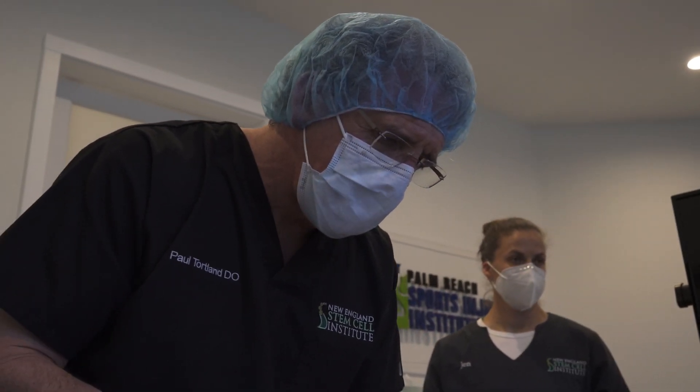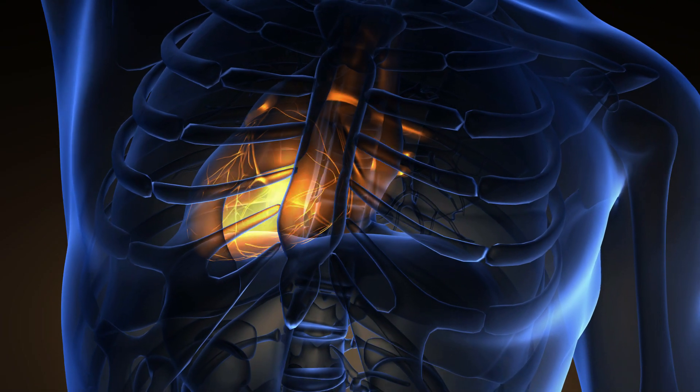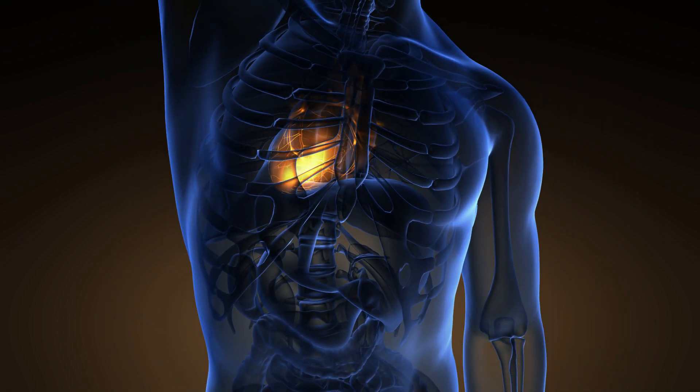One example of regenerative medicine is tissue engineering. Tissue engineering is an up-and-coming area where researchers might, for example, 3D print an organ such as your heart in a lab setting, implant them with cells, and grow an organ that they can implant back into your body.